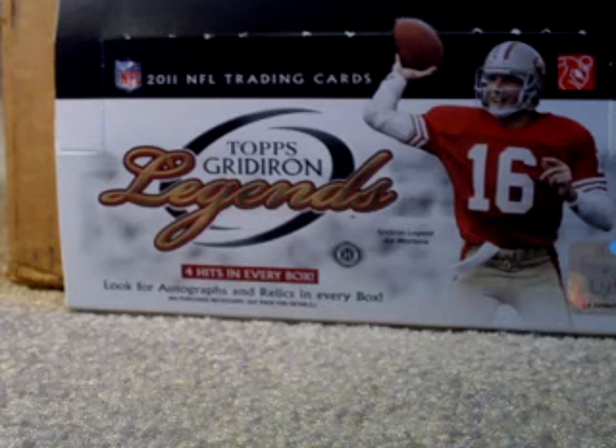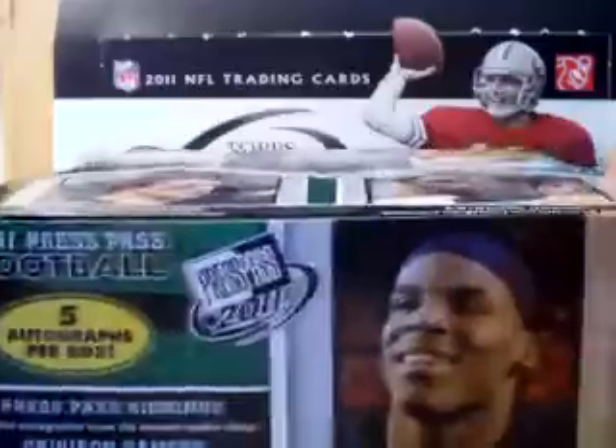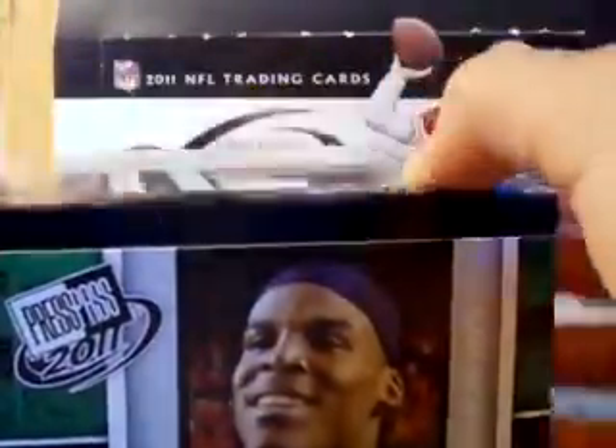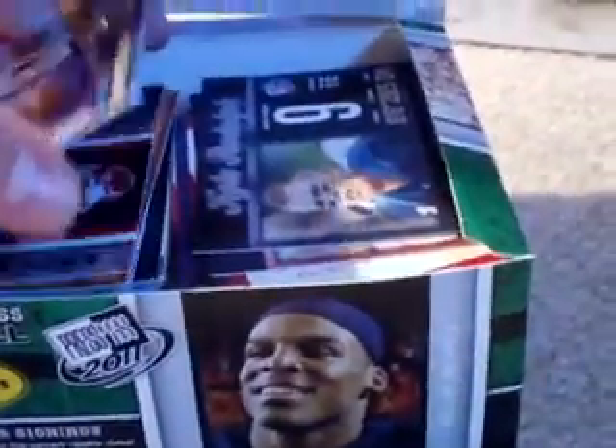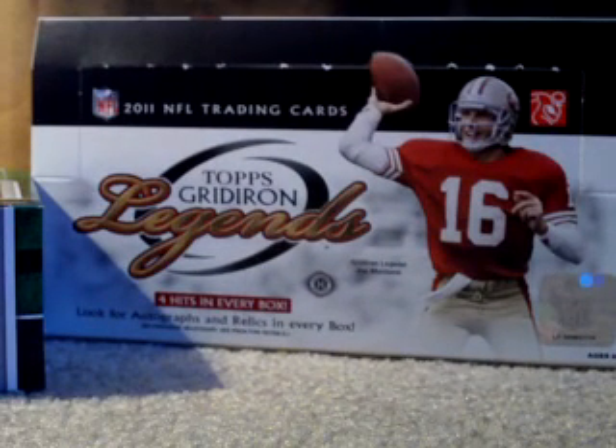Then I got a box of 2011 Press Pass - five autographs per box. You'd think this one would be even worse because it's Press Pass, but this box was actually better by far. I got eight Cam Newton rookies which are PC for me, plus a ton of Blaine Gabbert and Jake Lockers. These boxes are only forty-five dollars and you get all the star rookies, so even though they're Press Pass it's a decent deal.